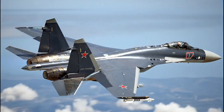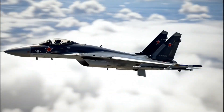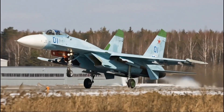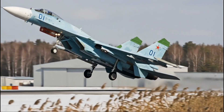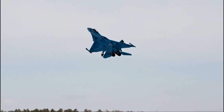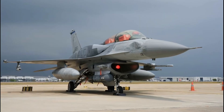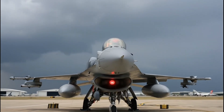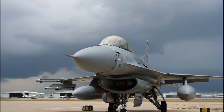Powered by a General Electric F-404 GE-102 turbofan engine, the F-A-50 can reach speeds of up to Mach 1.5 and operate at altitudes above 48,000 feet. Its small radar cross-section and advanced electronics make it suitable for both air defense and ground attack missions. With a combat radius of over 1,800 kilometers, it provides impressive reach for a light fighter.